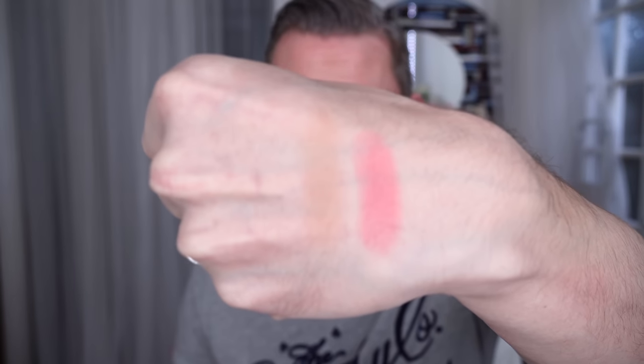The blusher is the most beautiful peachy pink shade. I'm going to try and swatch it on the back of my hand. I've got my lighting here set to auto, so I'm hoping that you will get a fair representation of the color. So there you go — that is a pretty good representation.